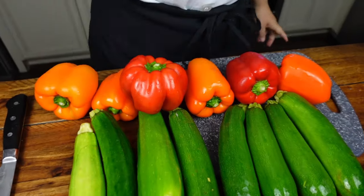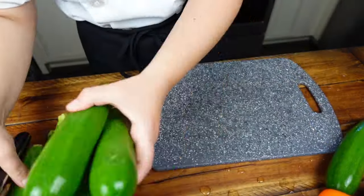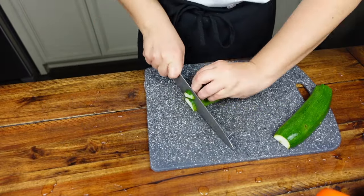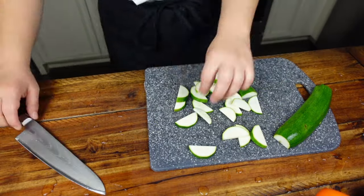I'm catering a baby shower, and they requested Asian food, which is perfect because that's my specialty. I'm cutting up eight zucchinis and six bell peppers for my Thai red curry.